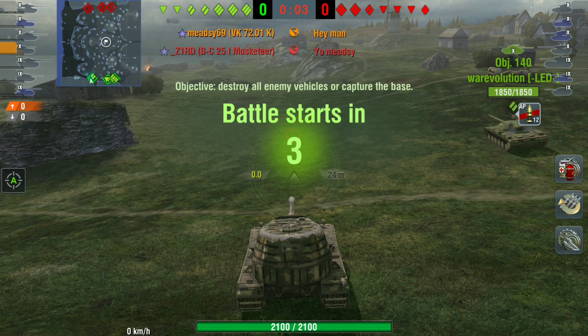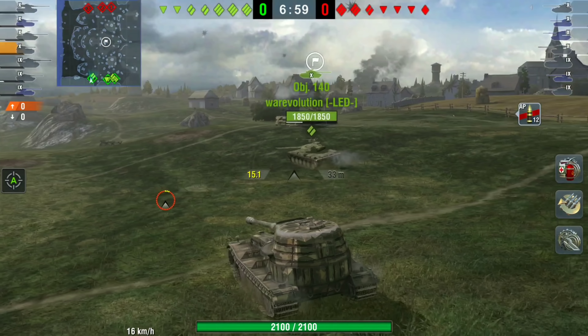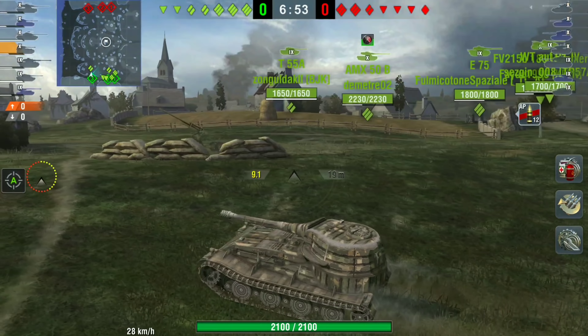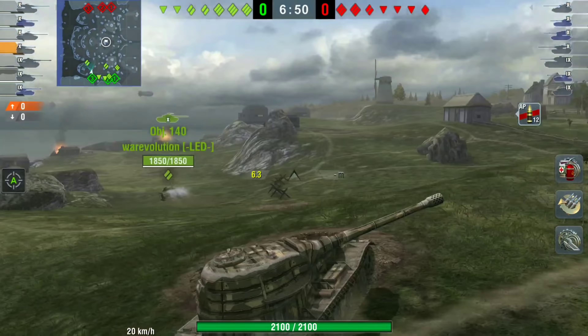Good morning ladies and gentlemen, I'm Easy 69 and welcome back to the channel. Today we are at the last episode of the lowest DPM tank in the game — the VK 7201. But for this video I'm not going to talk really much about the tank itself.